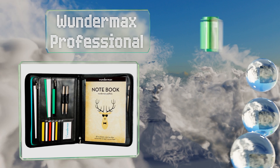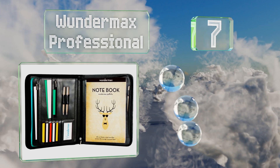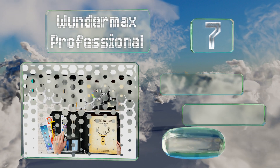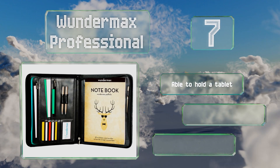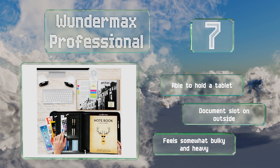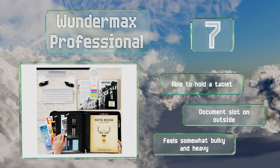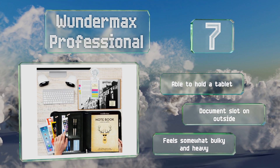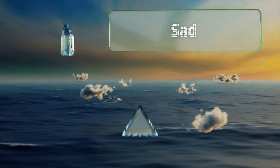At number seven, you won't have to worry about losing anything with the Wundermax Professional, since it has secure interior pockets and a strong exterior zipper to prevent any loose items from falling out. Because the legal pad is reversible, it's appropriate for righties and lefties. This one is able to hold a tablet and has a document slot on the outside, but it feels somewhat bulky and heavy.